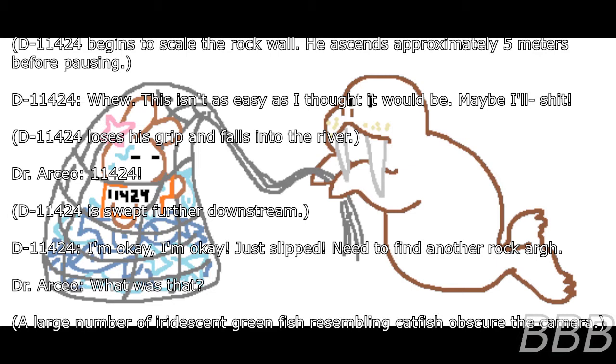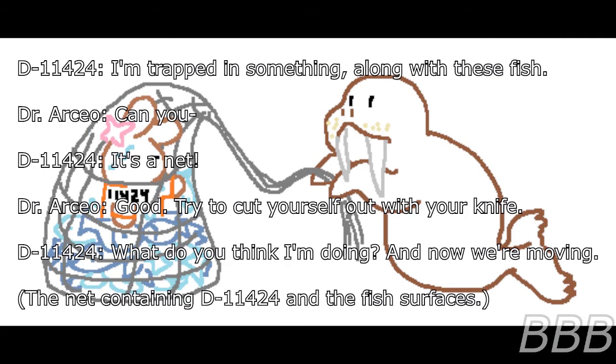Dr. Osseo: 11424! D-11424 is swept further downstream. D-11424: I'm okay. Just slipped. Need to find another rock. A large number of iridescent green fish and what appears to be catfish obscure the camera. D-11424: I am trapped in something along with these fish. It's a net! Dr. Osseo: Try to cut yourself out with your knife. D-11424: What do you think I'm doing? And now we're moving. The net containing D-11424 and the fish surfaces.